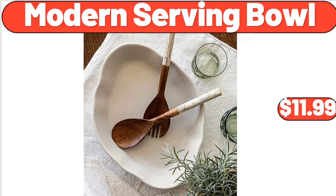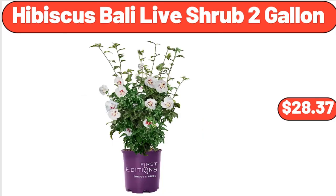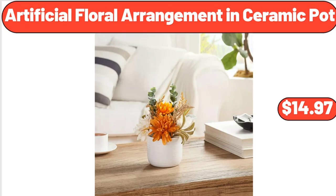Modern serving bowl, $11.99. Checkered toad shoulder bag with inner pouch, $39. Hibiscus bali live shrub, $28.37. Bento box food storage container, pack of three, $8.99. Artificial floral arrangement in ceramic pot, $14.97.